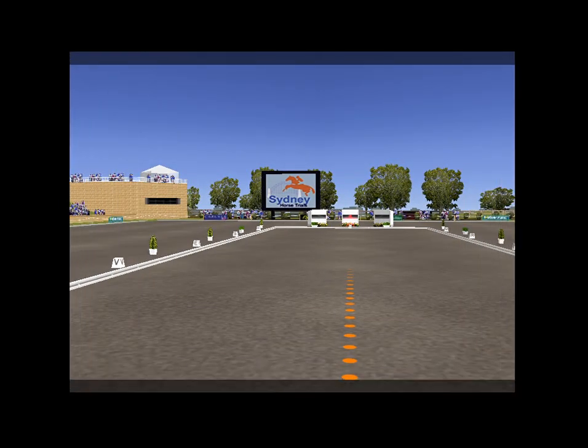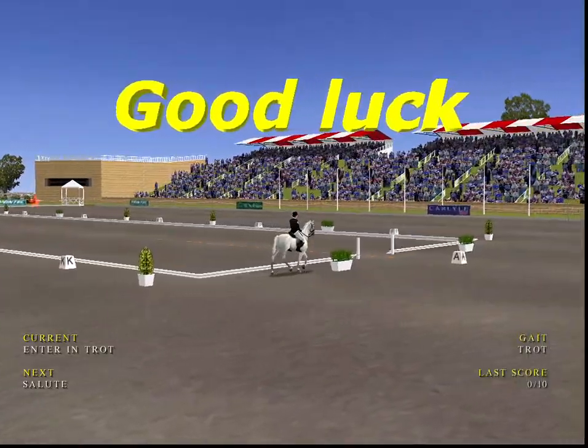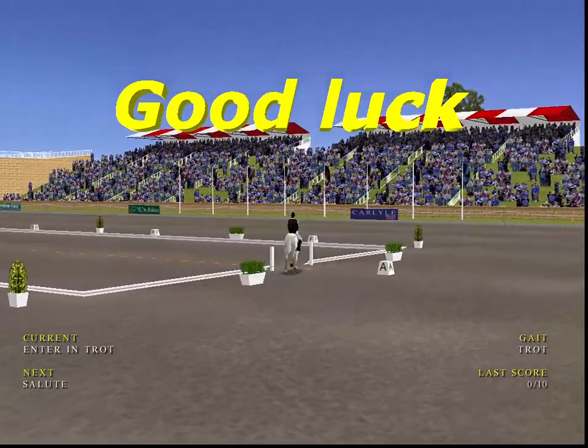Welcome to the Sydney International Equestrian Champion. A beautiful arena. A lovely sunny day today. He enters the arena now.